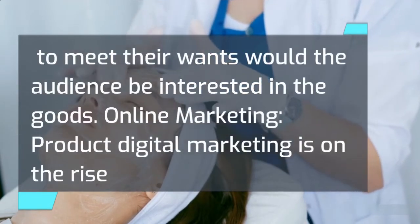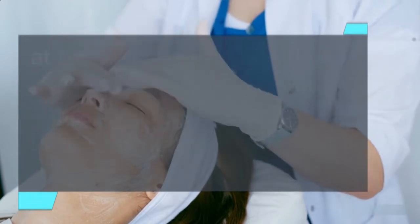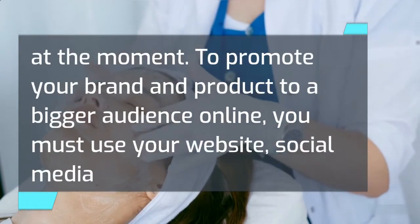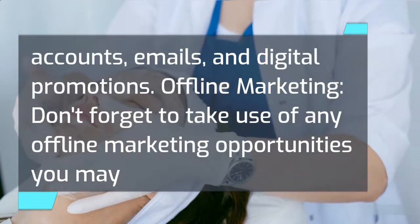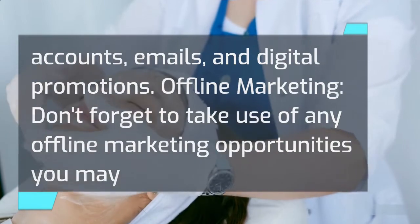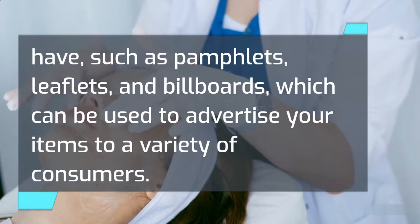Online marketing. Product digital marketing is on the rise at the moment. To promote your brand and product to a bigger audience online, you must use your website, social media accounts, emails, and digital promotions. Offline marketing. Don't forget to take advantage of any offline marketing opportunities you may have, such as pamphlets, leaflets, and billboards, which can be used to advertise your items to a variety of consumers.